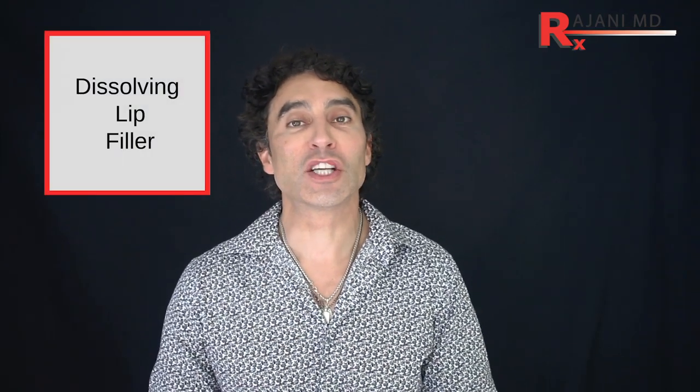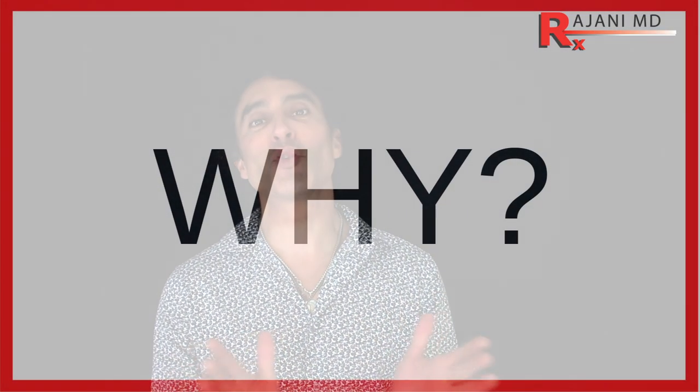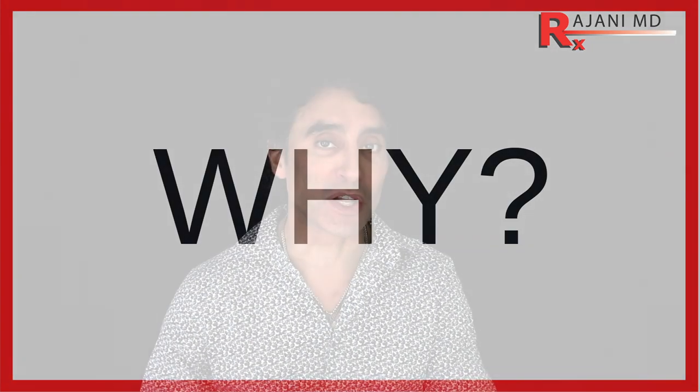Hi, I'm Dr. Johnny and I'm talking about dissolving lip filler. It's an often asked question, and people comment on YouTube and do videos about dissolving their lip filler. So I thought we'd talk about that today. We're going to cover the why, the when, and finally the how.